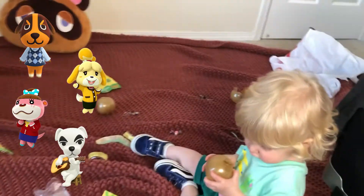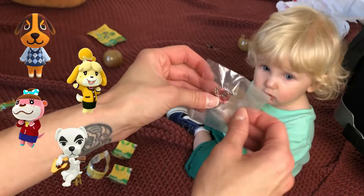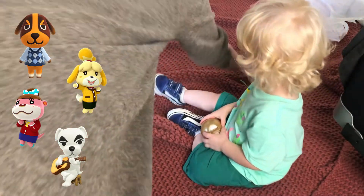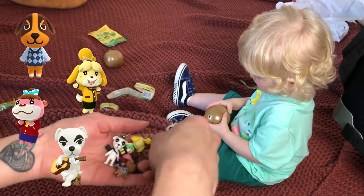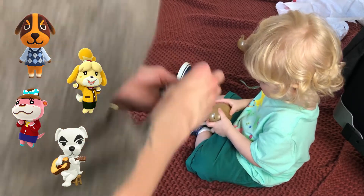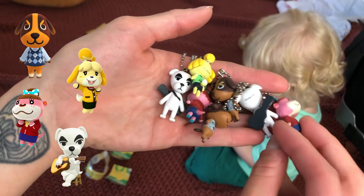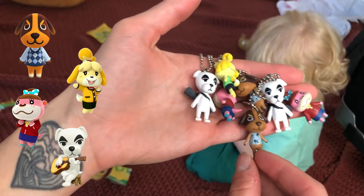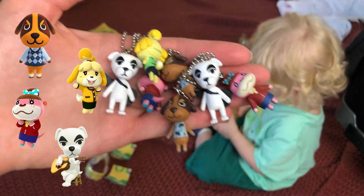Alright guys, so yeah, we have a few up for grabs. Comment below whatever one you want — first come first serve. We've got an extra Lottie, an extra KK, and an extra Butch. So comment below and first come, first serve. I'll DM you, I'll get your address, and send it out.